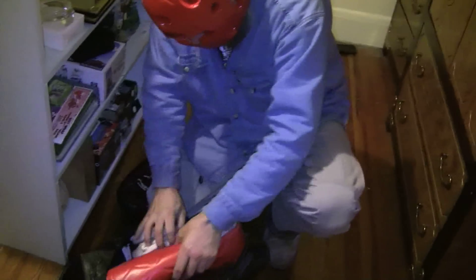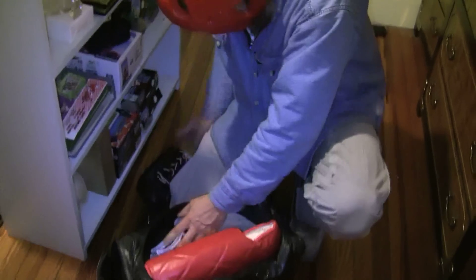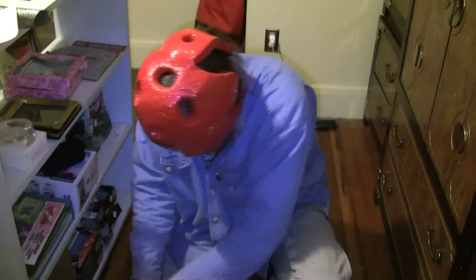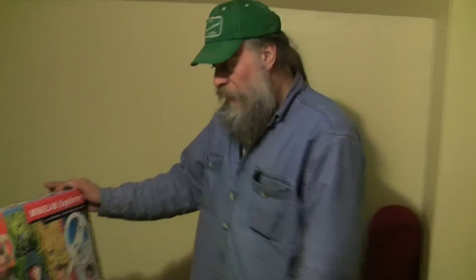And here we have some karate sparring equipment. This doesn't hurt at all — hand protection, body protection, shin protection, leg protection. Everything here in one convenient bag to go spar with. Self-defense, discipline, and self-esteem — karate.